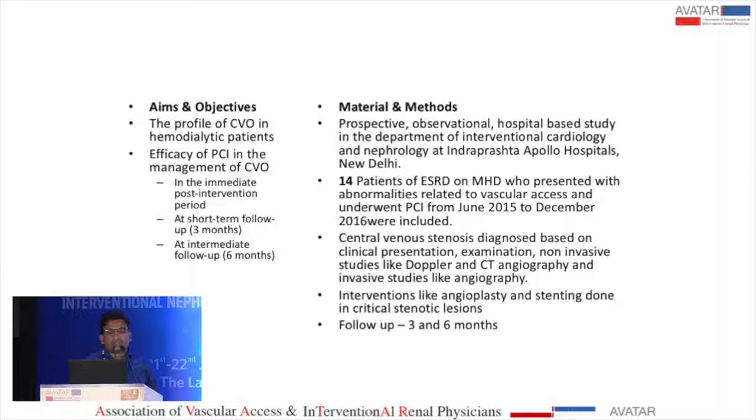The main aim of this study is to evaluate the profile of central venous obstruction in hemodialysis patients and the efficacy of percutaneous intervention. We followed these patients immediately after intervention, at three months, and at six months, monitoring dialysis adequacy and flows through Doppler studies.